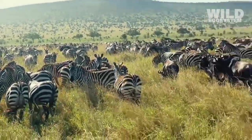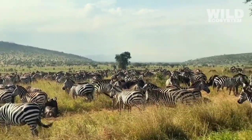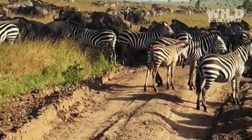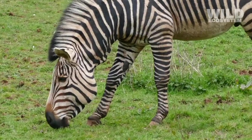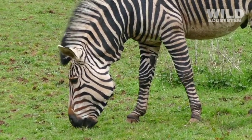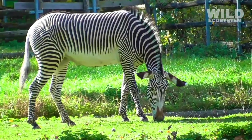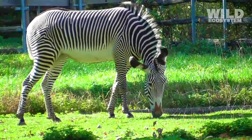Grass-eating behavior supports zebras' high reproductive success. Plant-based diets are easier to obtain consistently, allowing mothers to stay healthy and produce milk for their young. A stable food supply is essential for raising strong, healthy offspring. Because grass is abundant, zebras rarely face starvation, giving their young a better chance of reaching adulthood.